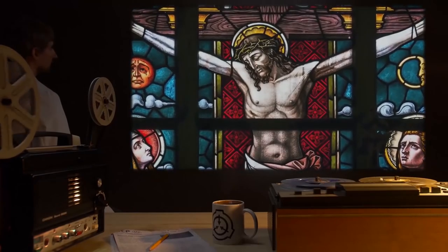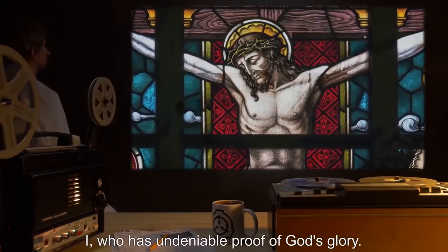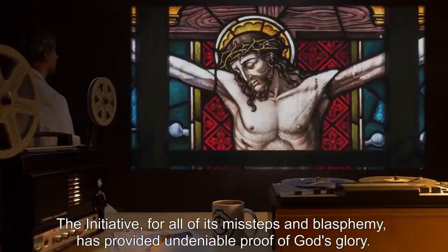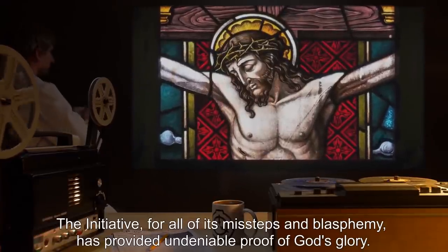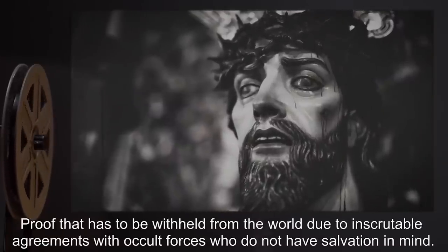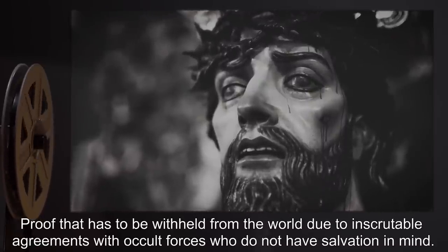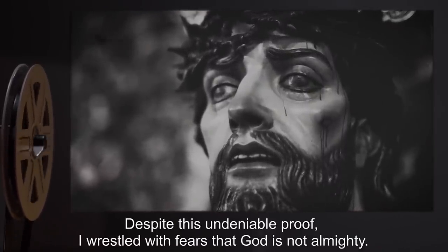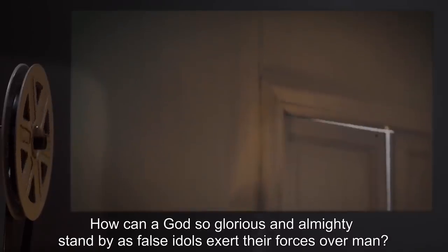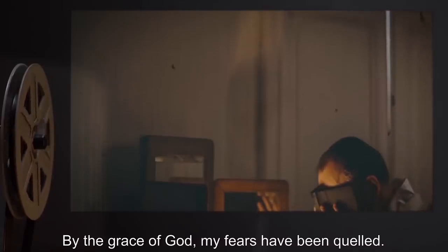'I, a leader of the faith. I, whose vote has determined the successor of Peter. I, who has undeniable proof of God's glory. The initiative, for all of its missteps and blasphemy, has provided undeniable proof of God's glory — proof that has to be withheld from the world due to inscrutable agreements with occult forces who do not have salvation in mind. Despite this undeniable proof, I wrestled with fears that God is not almighty. How can a God so glorious and almighty stand by as false idols exert their forces over man?'